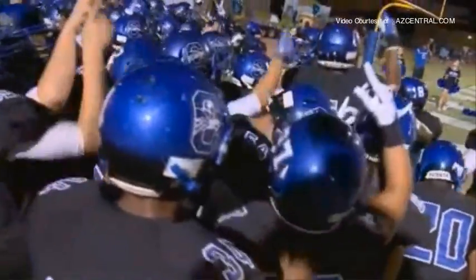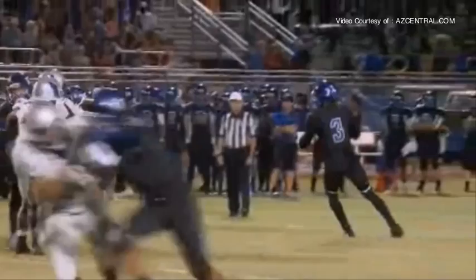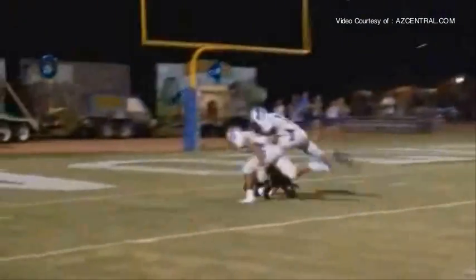Chandler hosts Cesar Chavez — Bryce Perkins, the ASU commit and quarterback, with a 35 yard pass down to the five yard line to Chris Brewington.